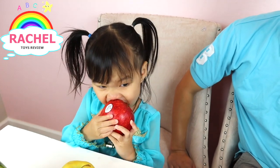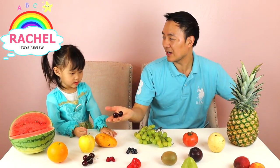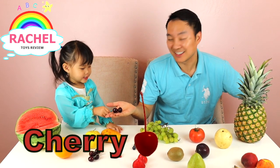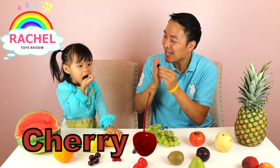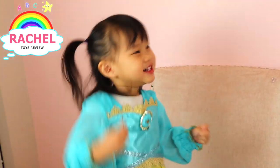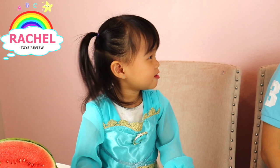Wow, hmm, so how does the apple taste? Is it good? All right, Rachel, what's the name of this fruit? Cherry! Good job! Cherry! Sweet and juicy, yeah!